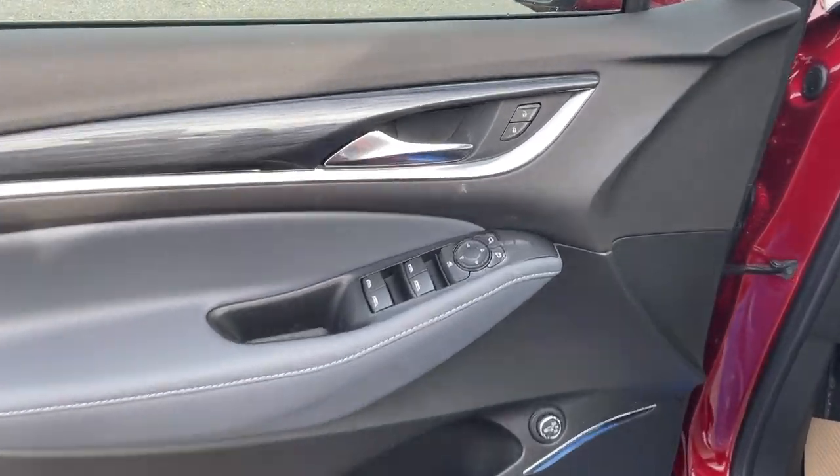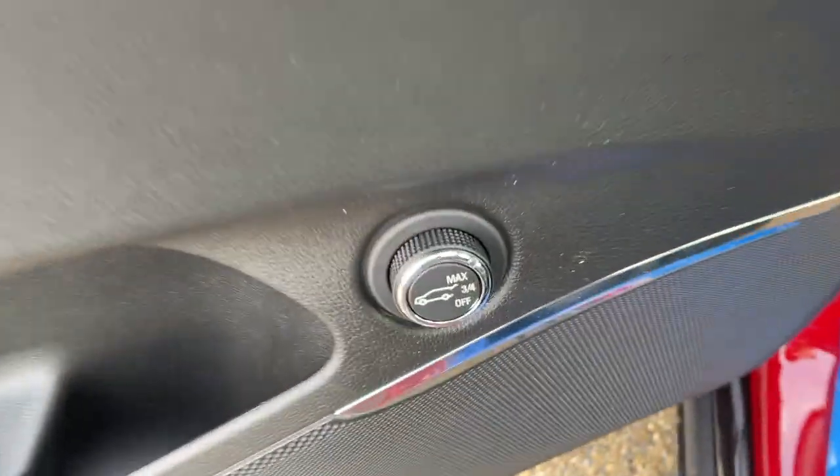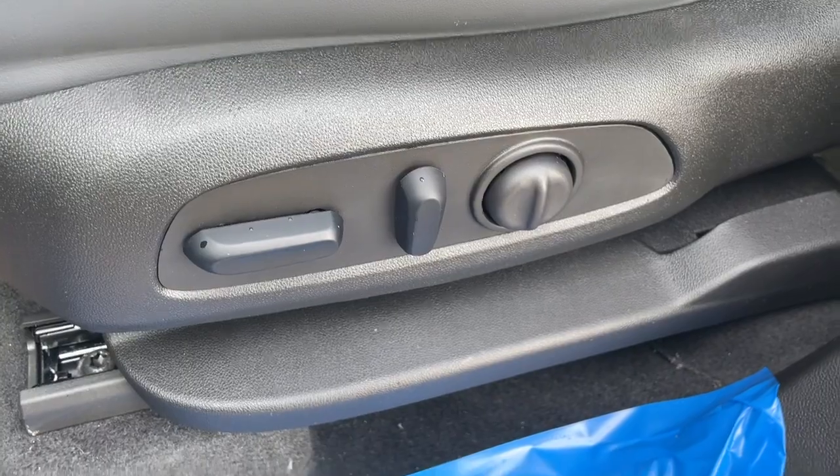Taking a look at the interior, here's our door with power lock and unlock, front and rear powered windows and powered mirrors, with our power lift gate controls to the side with some storage and cup holder space. To the left of the driver's seat is the power seating and power lumbar.